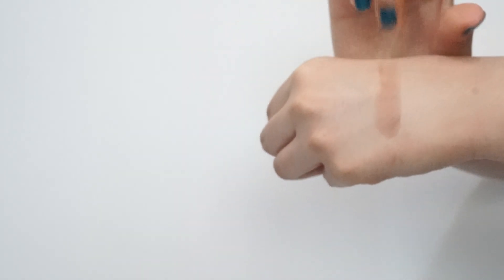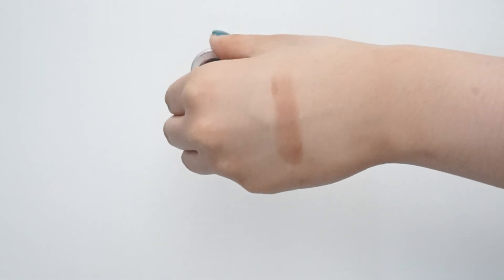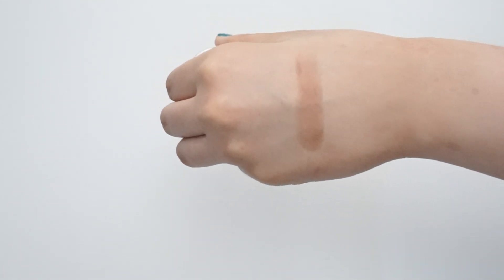Moving on to the last shade in this row, which is the shade you guys see me use the most in my videos. This is a MAC eyeshadow in the shade Wedge. This is my favorite nose contouring shade. It's right in the middle — not too ashy and not too warm. I don't really like those really grayish contouring colors on my nose. This is the perfect in-between. I love this shade.